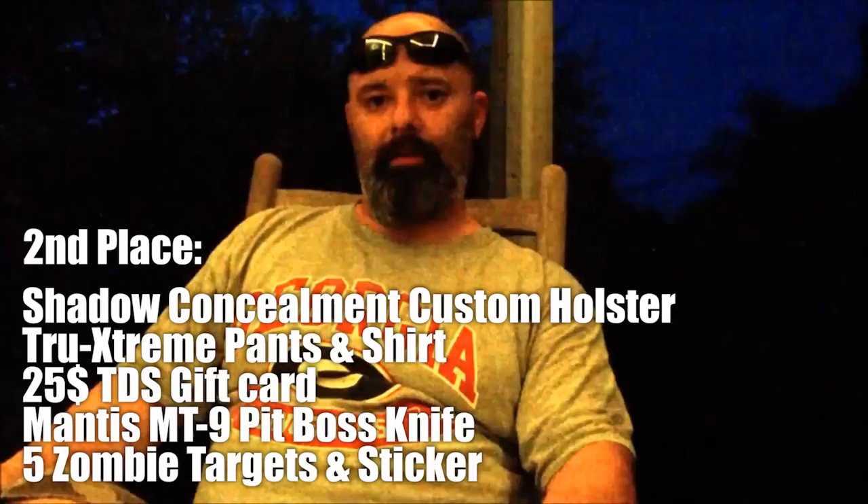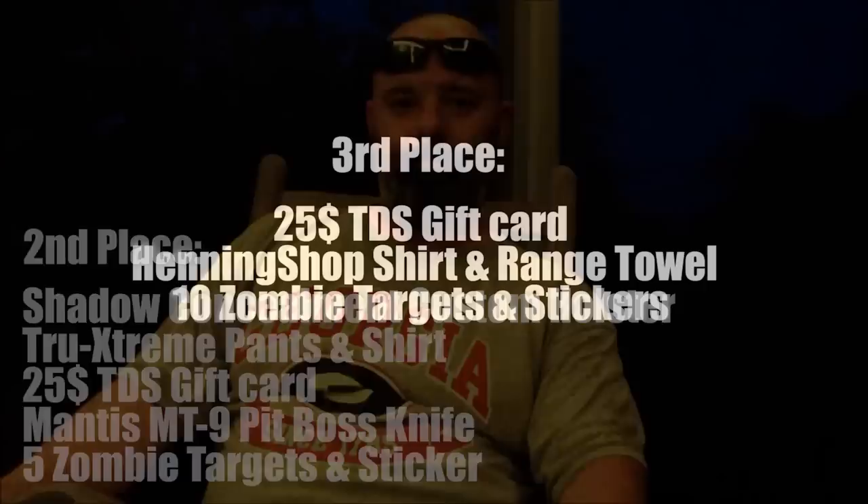I want to thank all the sponsors who have donated to the contest and everyone for participating. That's second place. Thanks guys.